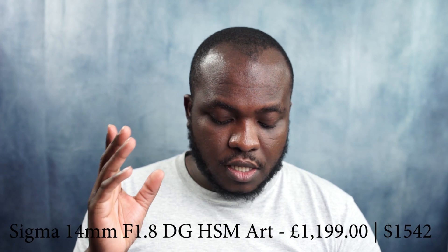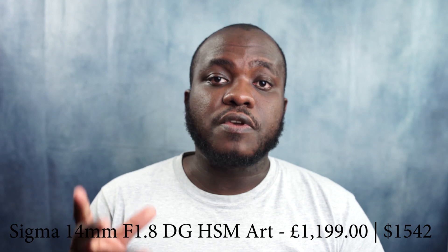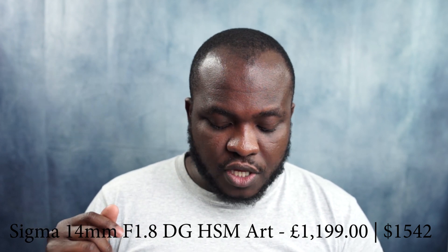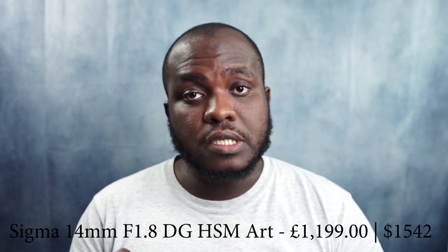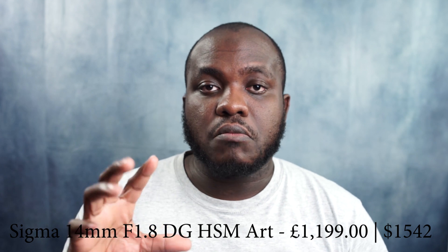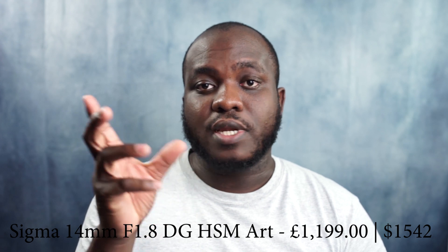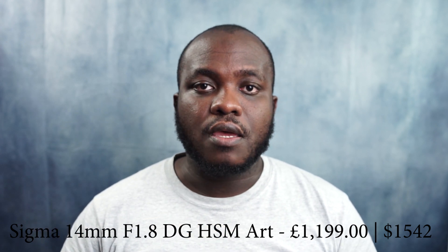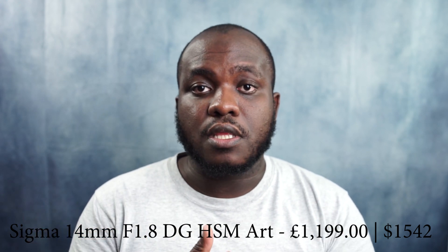On the wide angle side for Sigma, they've got the Sigma 14mm f1.8. There are hundreds of reviews on YouTube for this lens on the Canon, Sony, and Nikon systems. This lens is going for £1,199 in the UK. Knowing the history of Sigma and the art series, it has been the best line of lenses so far. I've really enjoyed using the art series — I used the 35mm and 50mm f1.4 and really enjoyed those lenses. They're very sharp, quite heavy, but sharpness and price make it a really good bargain.